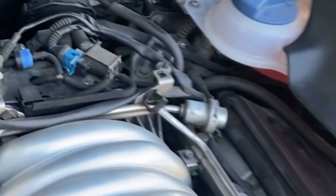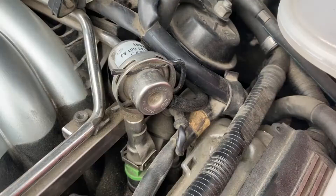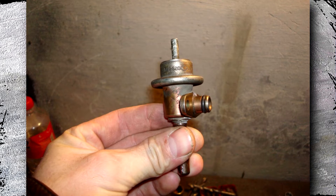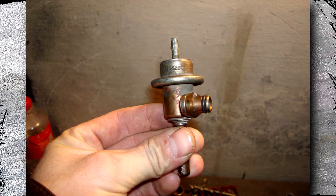An ineffective fuel pressure regulator will cause the air-fuel mixture to be disturbed, which will result in the engine not producing enough power. This device regulates the fuel pressure in your car's fuel rail.